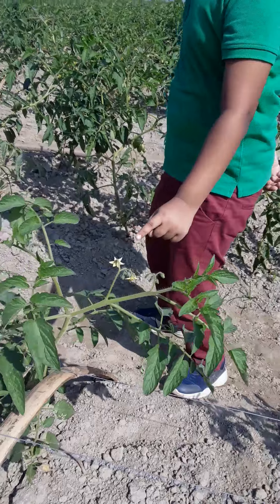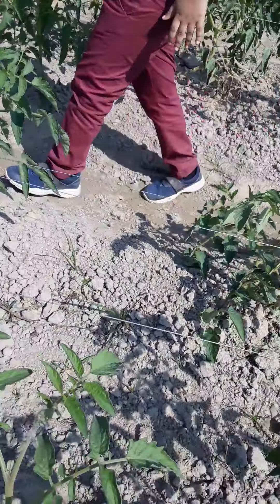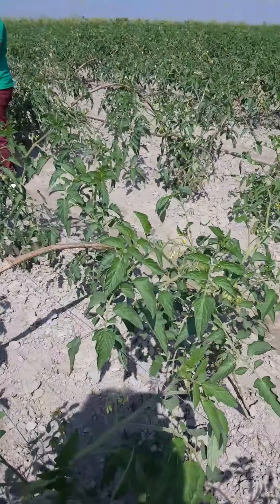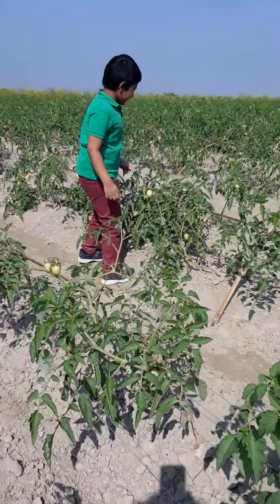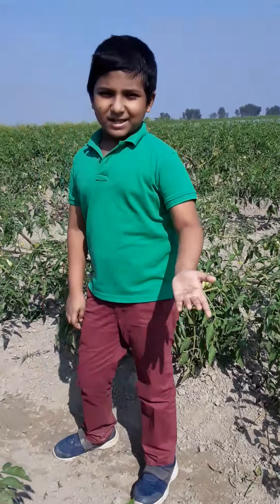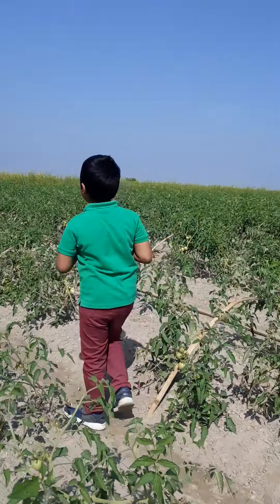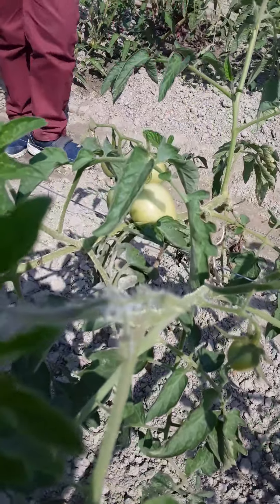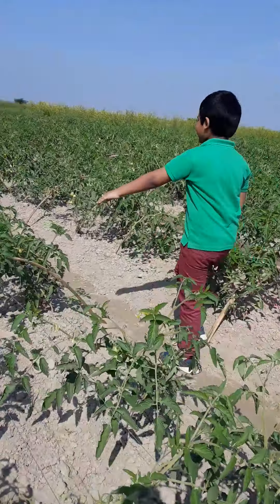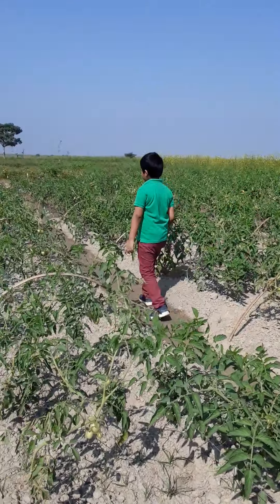This tomato is in the flower stage, which means we'll see the tomatoes come in about a month or so. Now let's investigate this tomato field. Look at this big green tomato — you know, tomatoes start green and when they ripen they turn red. These plants look really good.